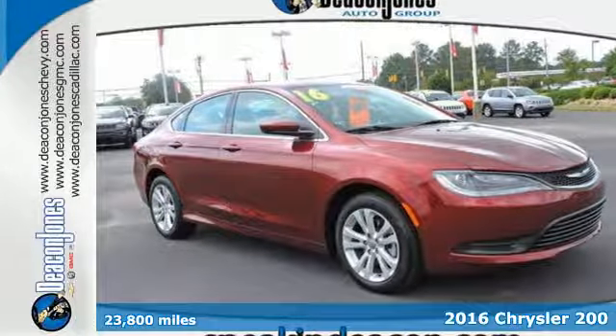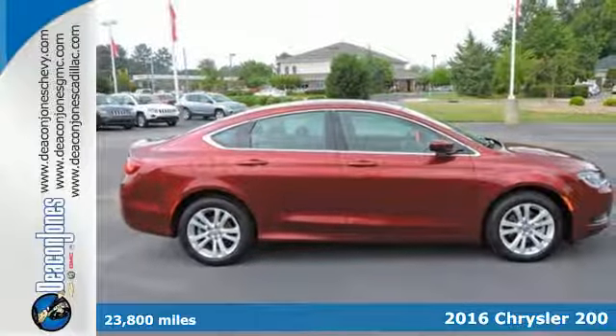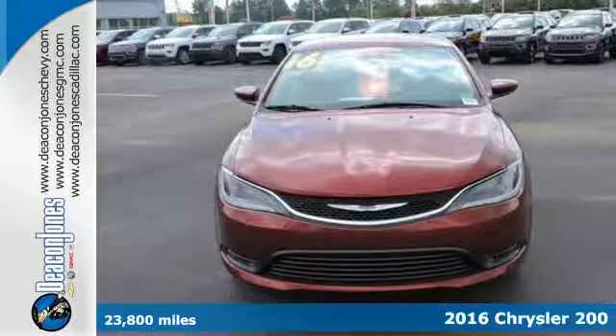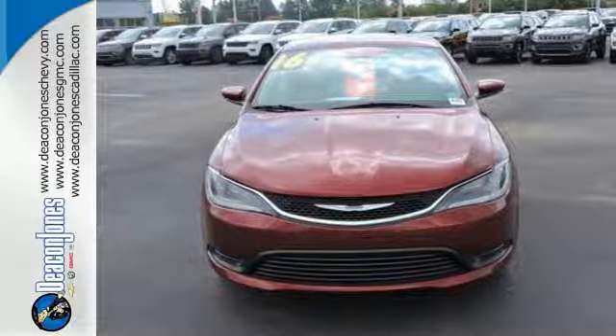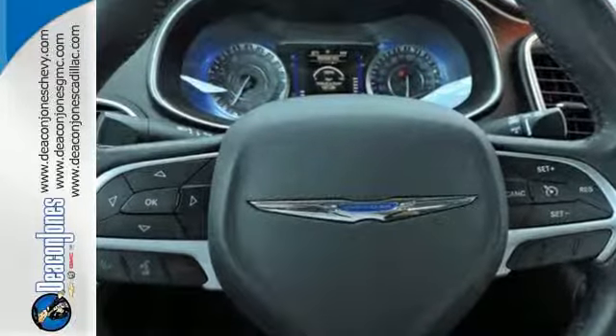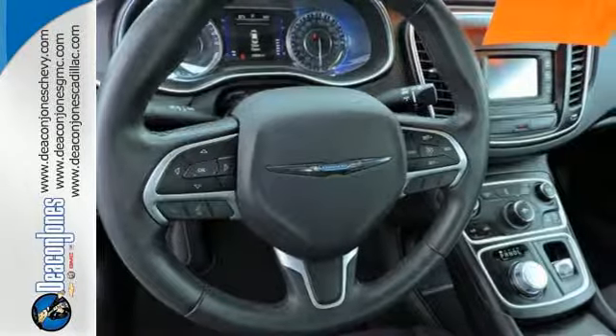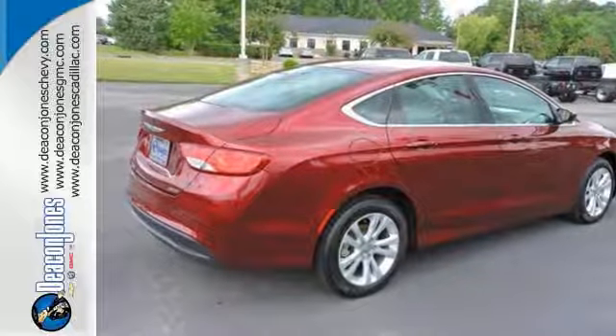Here's a 2016 Chrysler 200. This mid-sized sedan is a culmination of intuitive technology, efficiency, and performance that's built to compete with the best vehicles in its class. The warm glow of ambient LED interior lighting sets the mood, and the unique 9-speed automatic transmission provides excellent acceleration with fast and comfortable gear shifting.